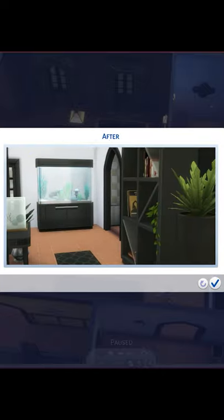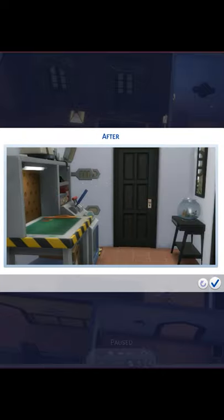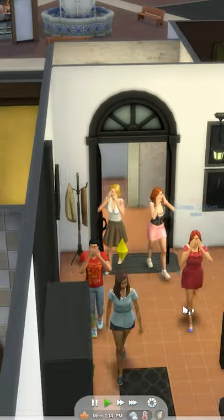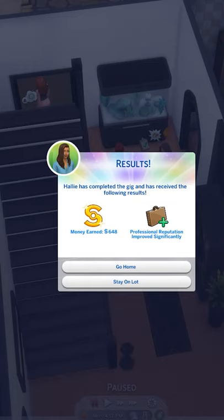Then it was time for the before and after pictures, and afterwards calling the clients back in for the grand reveal. All of the residents ended up liking the renovation, which meant that I got paid and also raised my reputation as a home decorator.